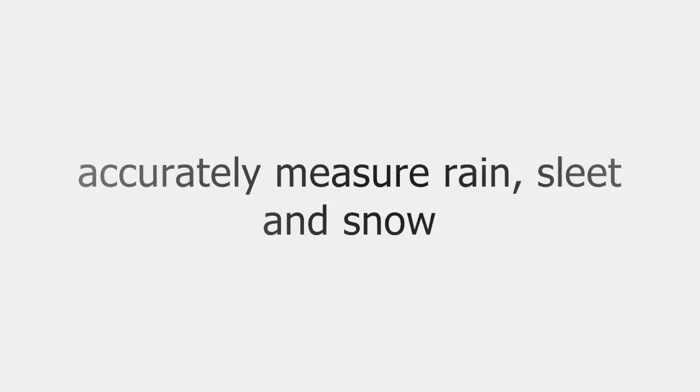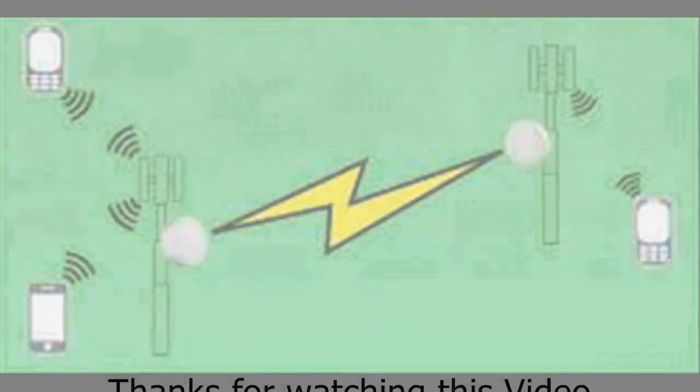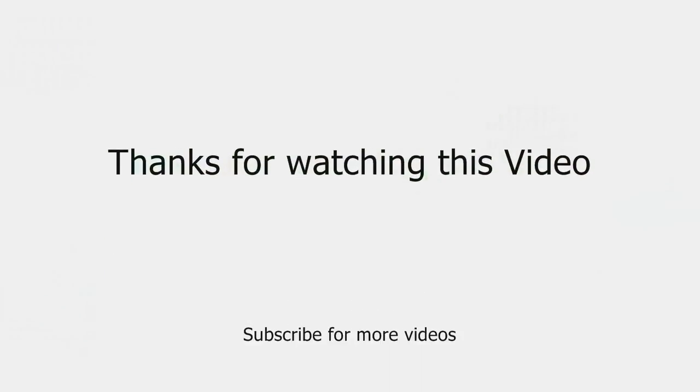They can now effectively and accurately measure rain, sleet, and snow, and this technology can even detect fog. However, this technology does have its limitations. For example, not every place has cell coverage, and you can't measure temperature by monitoring information from cell towers.